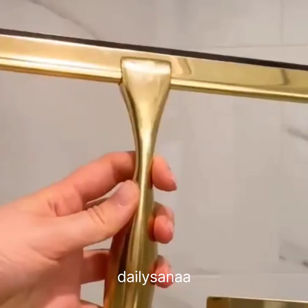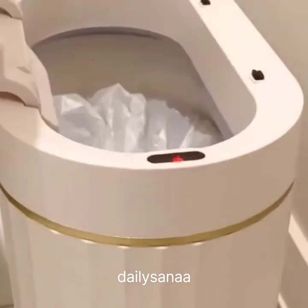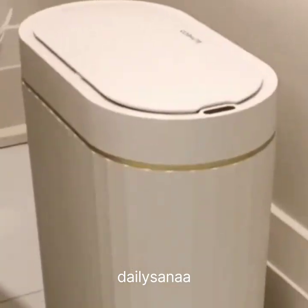Amazon Bathroom Finds. First is this squeegee that works really well on removing condensation in the shower, on mirrors and windows. Second is this cute automatic trash can that's designed to fit narrow spaces.